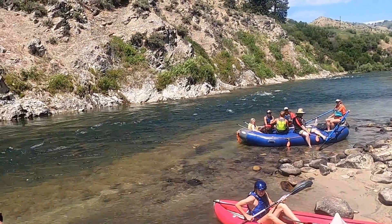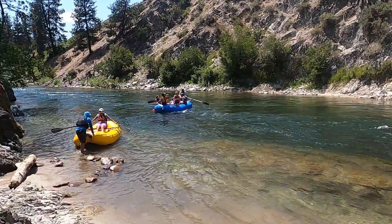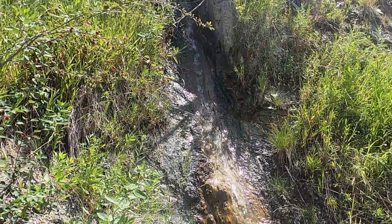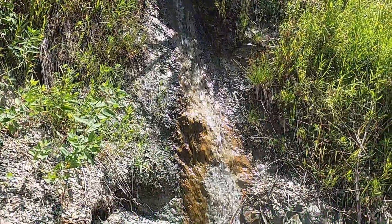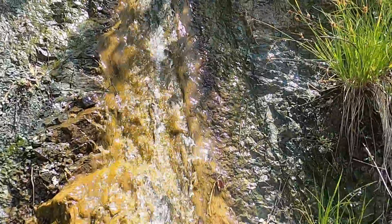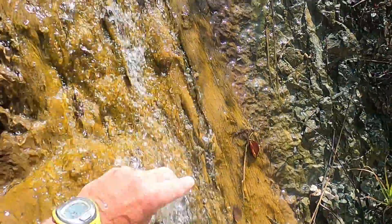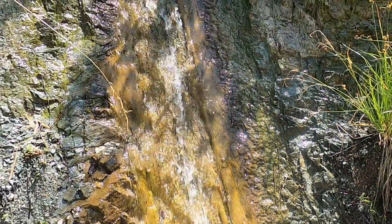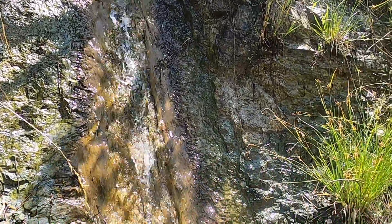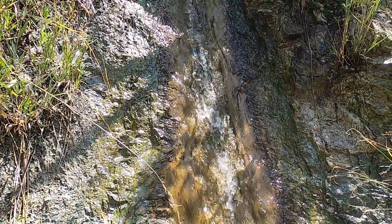We ran down the last mile or so and pulled over to the left side because there's a really nice hot spring coming down here. It's a little hard to convey the hot spring temperature through video, but we're estimating — we've got a couple of folks who have hot tubs so they're pretty good at it — it's pretty hot to the touch, a little too hot to put your body into, probably around 110 degrees or so.